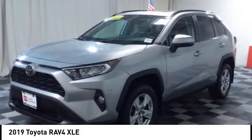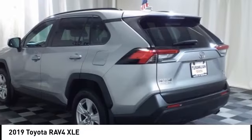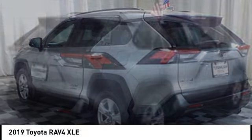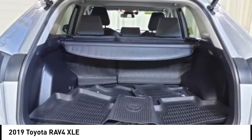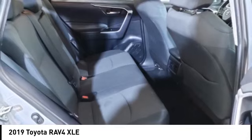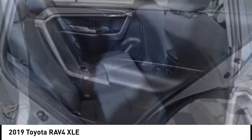Take a ride in the 2019 RAV4. The RAV4 is one of the most fuel-efficient SUVs in its class. Versatile and efficient, the RAV4 mixes the comfort and drivability of a sedan with the benefits of an SUV.